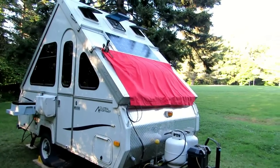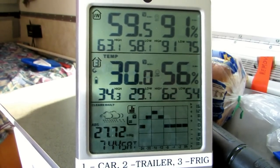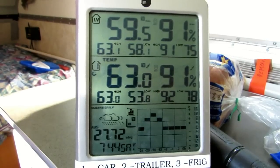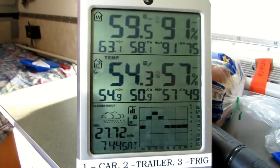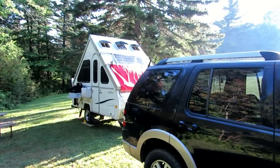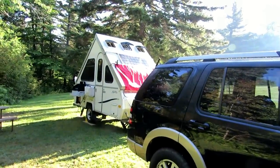Good morning everyone. It is 7:45. Temperature inside the camper is 59, temperature outside is 54. We have one heck of a lovely day out. At 7:45 to 8 o'clock we already have some sun on the solar, so that's great. We'll have a full day of solar today.